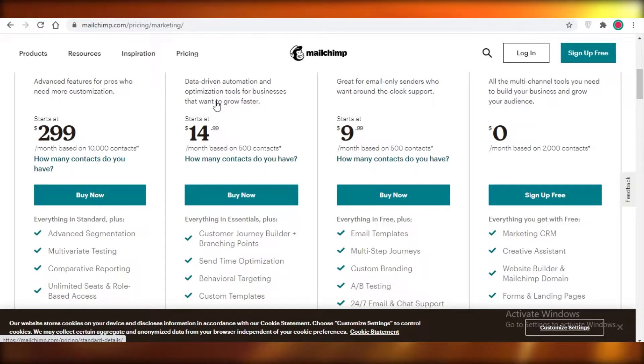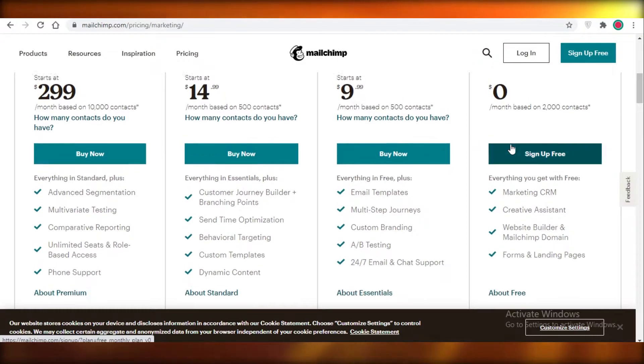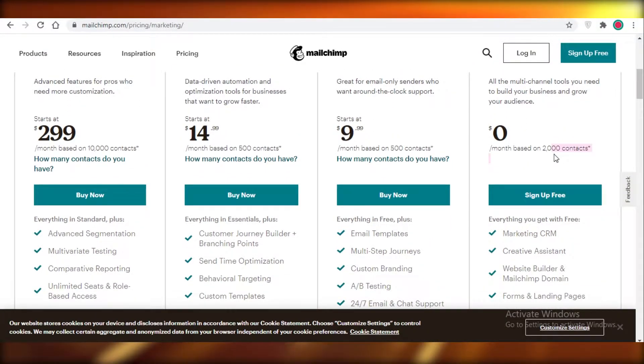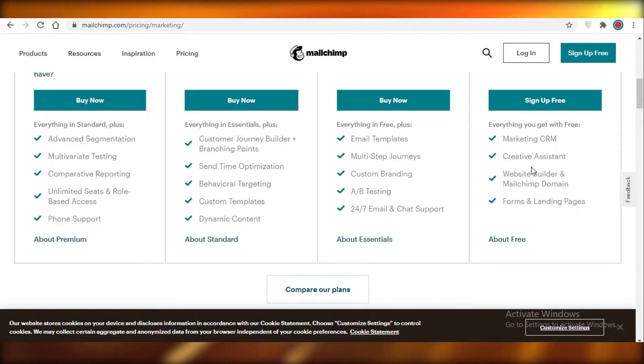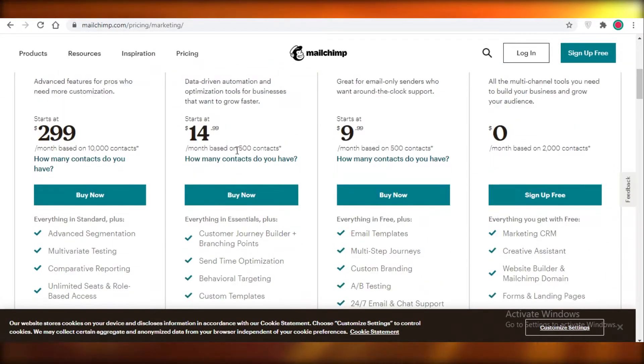That is because their software is not doing its job correctly. Mailchimp does provide a free version, but it's very limited — you can only have 2,000 contacts and you get a marketing CRM and a creative assistant, but those aren't very useful. You also get a website builder and a Mailchimp domain, but you can find actual specialized website builders, so that function is of no use. They also include forms and landing pages.